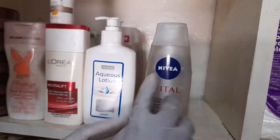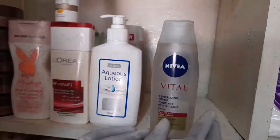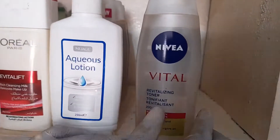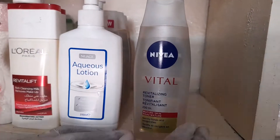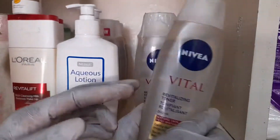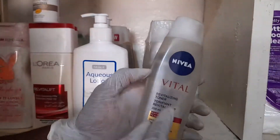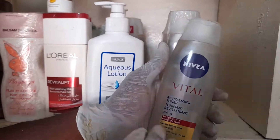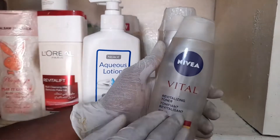Cosmetic product called Nivea Revitalizing Tone, Tone of Hands Revitalizing — that is the name in another language. It's a good product I recommend for you today. We import it from UK. It contains special ingredients that will help you to tone your skin.